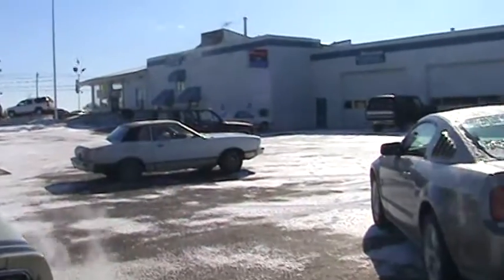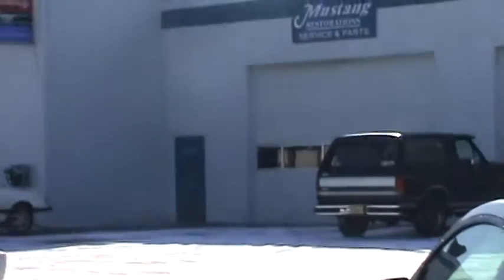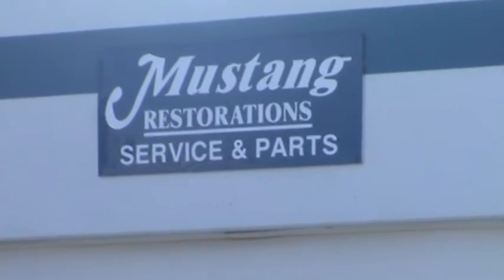Until next time. Mustang Restorations, Dundee, Illinois. www.MustangRestoration.net